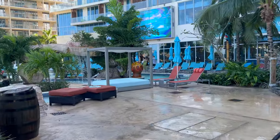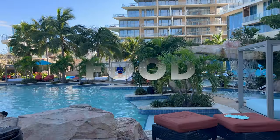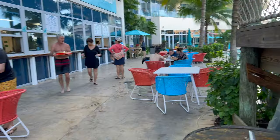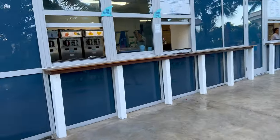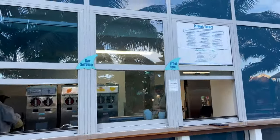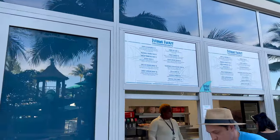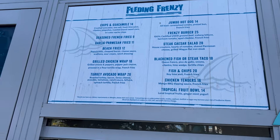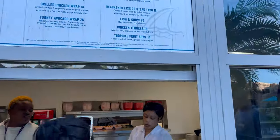There are two eating venues to order from. Waitstaff will bring you a menu and your food at your lounger, or you can walk to the order window yourself and take advantage of the outside seating nearby. Feeding Frenzy is open from 11 to 5 and features dishes like grilled chicken wrap, blackened fish or steak tacos, fish and chips, and chicken tenders. By the time we ordered around 11:30, they were already out of chicken tenders.